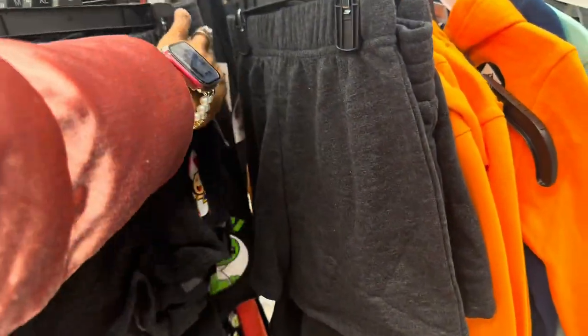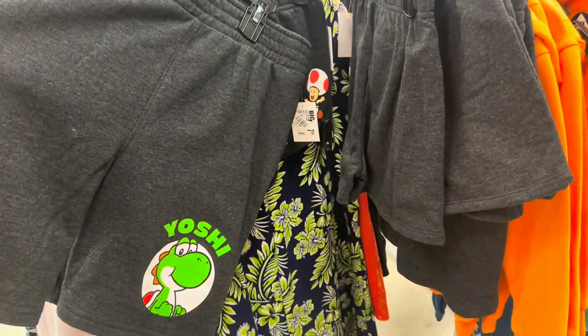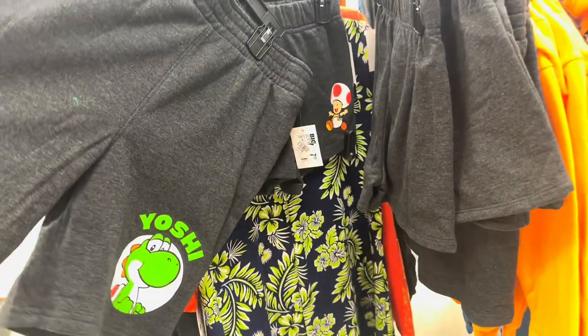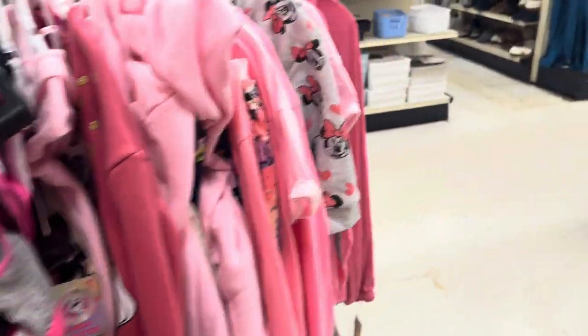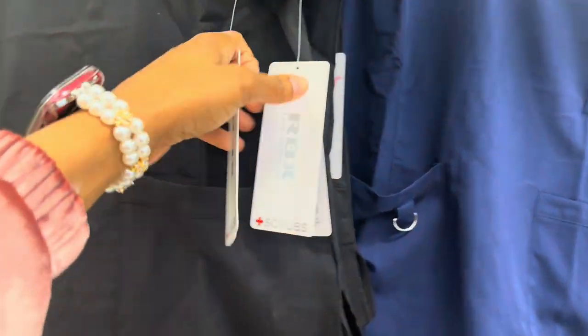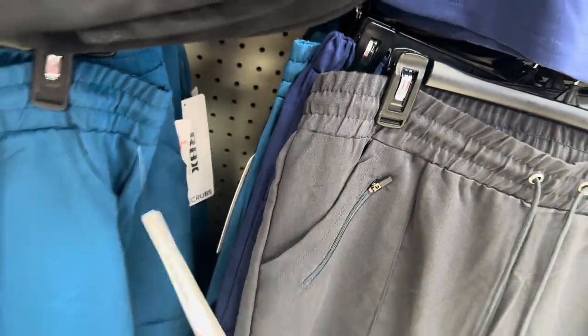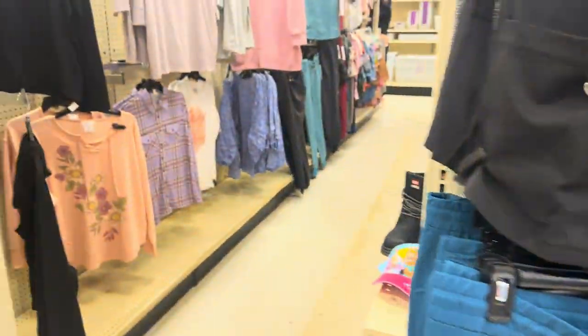There are some cute shorts for $7.99. They've got Yoshi ones and little Tigger sweatshirts for $4.97. I didn't know they had scrubs in here — their scrubs are $9.99 for the top and $12.99 for the bottoms. They've got a couple different varieties of those.